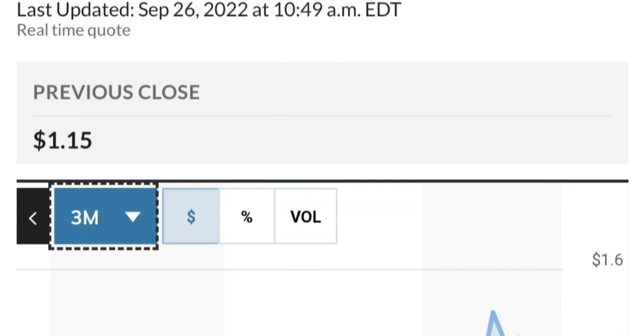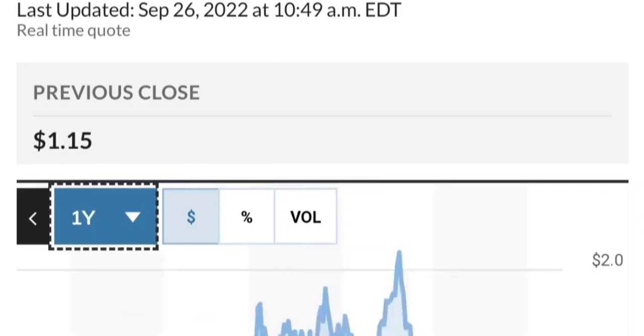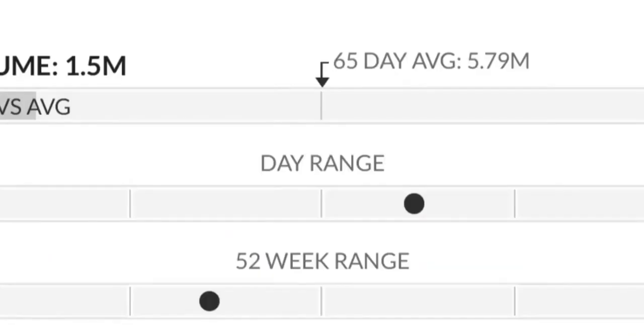Let's look at the fundamental side. By looking at the chart, this has been really strong — it made a really nice move. From the beginning of this year it went from 50 cents to almost two dollars, which is about a 300 percent move.